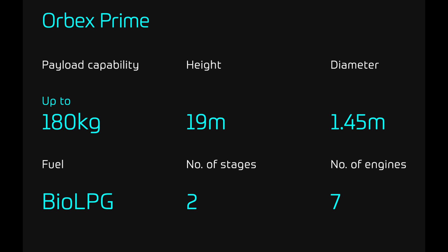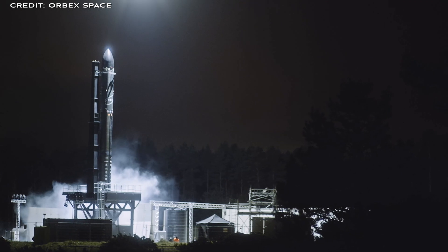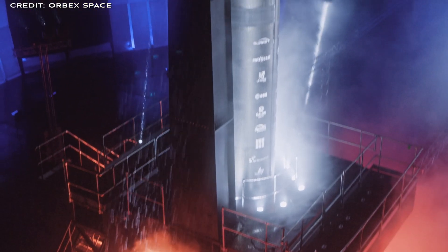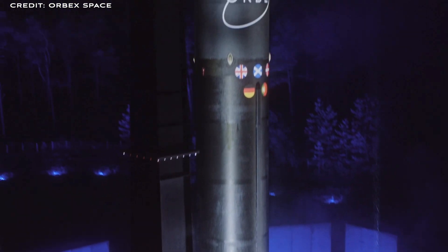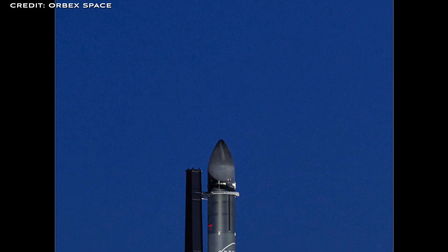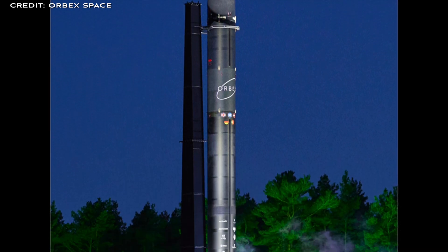Let's talk about some notable facts about Arbex Prime. The use of renewable biopropane fuel cuts carbon emissions by 90% compared to fossil fuel hydrocarbons. It features a lightweight, high-performance 3D-printed rocket engine, uniquely manufactured in a single piece without joints. A redundant ignition system with no moving parts or electrics enables on-orbit restart and circularisation burn. Independent low-temperature turbo pumps drive each stage-one engine. The vehicle is also designed to be reusable — when the rocket returns to Earth, what doesn't burn up will be recovered and reused.